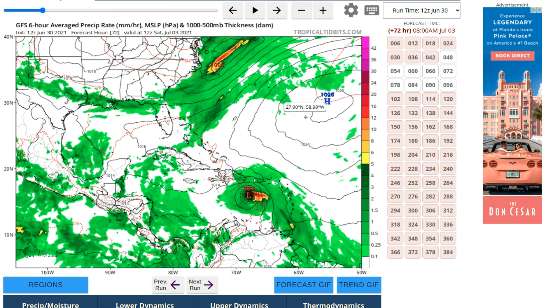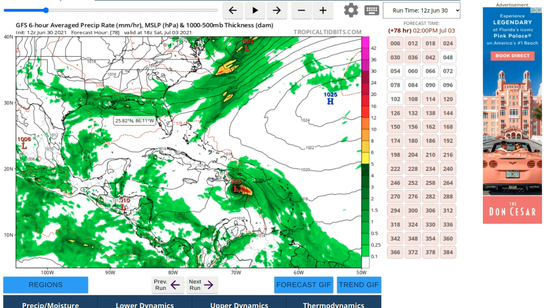If the Bermuda high shifts east, the high could grab the storm and move it along the coast, or it could become just a fish storm going out to sea. Or it could stay on a path into the Caribbean, then into the Gulf, or impact Florida, Alabama, Mississippi, Louisiana, or Texas, or go through the Cancun area. It could go anywhere — that's what the GFS model is showing.